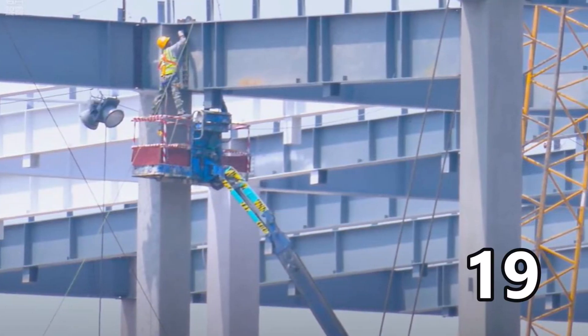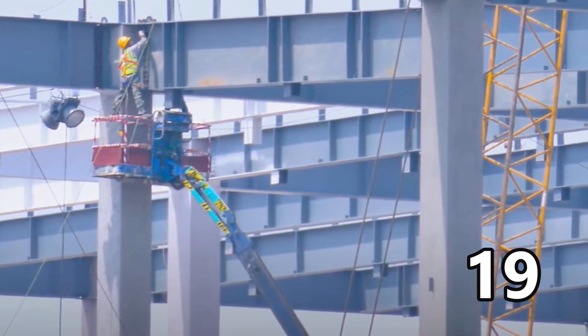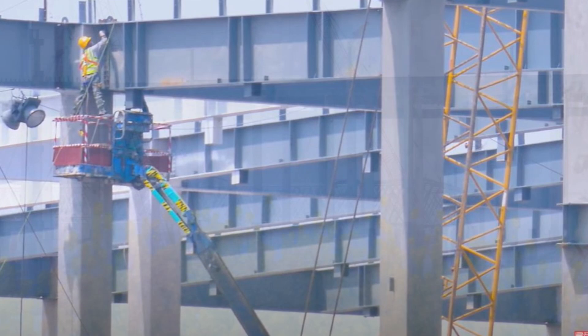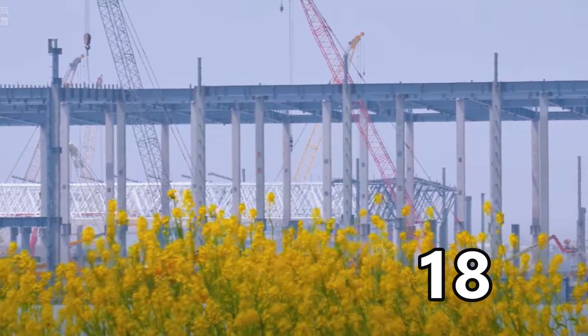Welcome back, dear friends, to Torque News. This is Armin Haryan from torquenews.com. As promised in my earlier video, I'm bringing you 20 interesting images showing how fast and how advanced Tesla's Shanghai Gigafactory 3 construction is going.